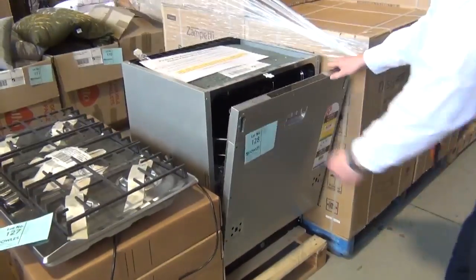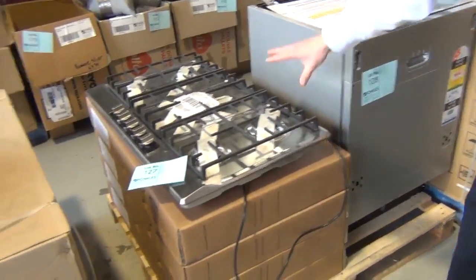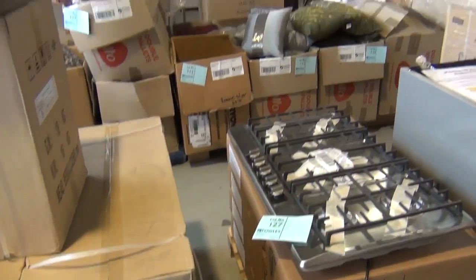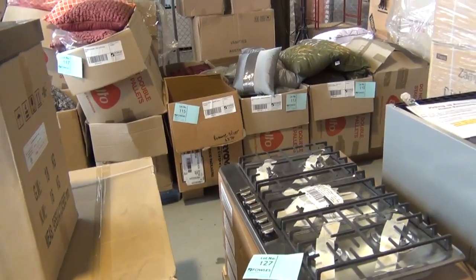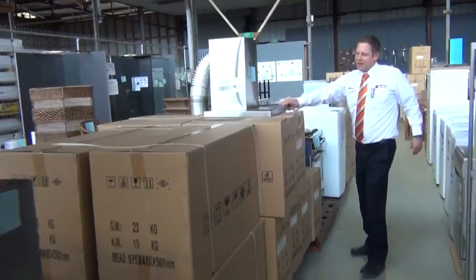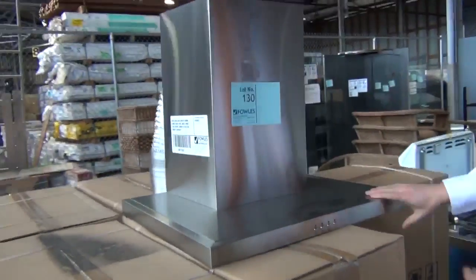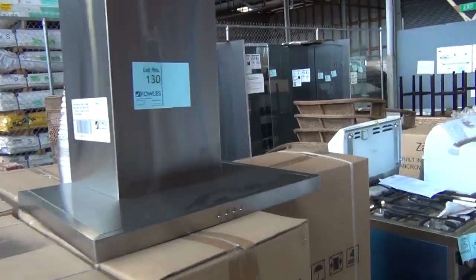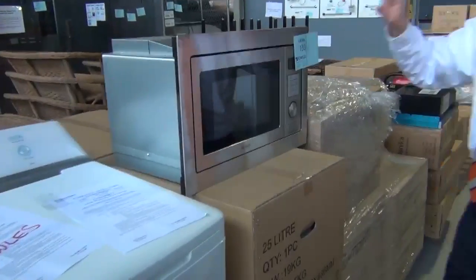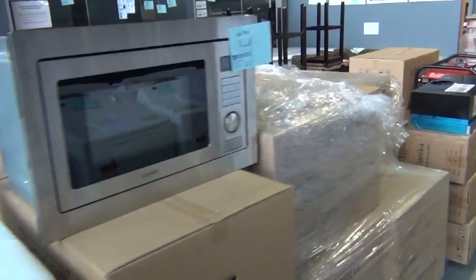Over this side we've got a heap of Zampeti kitchenware to clear. We've got the integrated dishwashers in the low $300s — quite a few of those available. Plus we've got plenty of 900mm gas cooktops in a couple of different configurations, somewhere below the $300 mark. There's the matching range hood — something under $150 — and also the matching convection in-wall microwave in the high $100s, probably about the $170 to $175 mark.